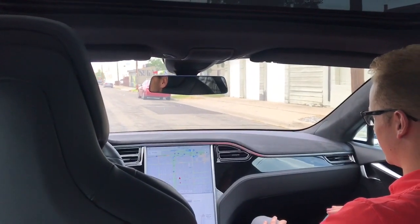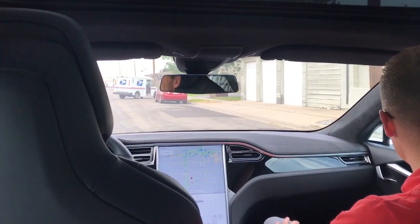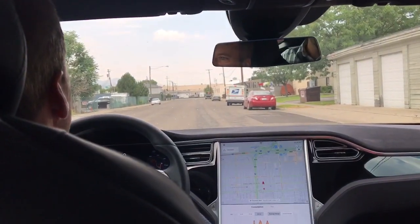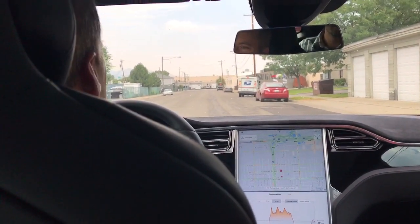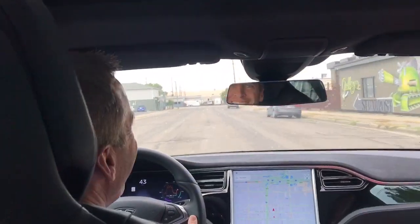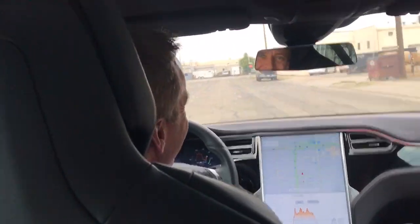Hey guys, ready? He's gonna — as soon as this guy is gonna ruin our day. It looks like he's just hanging out. So you can go ahead and floor it. That's like a carnival ride, oh my god.